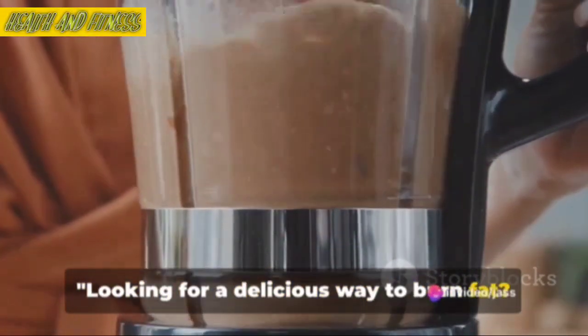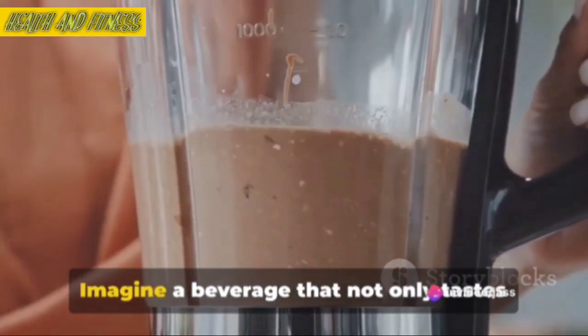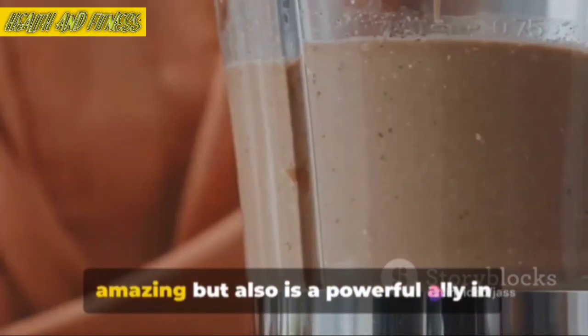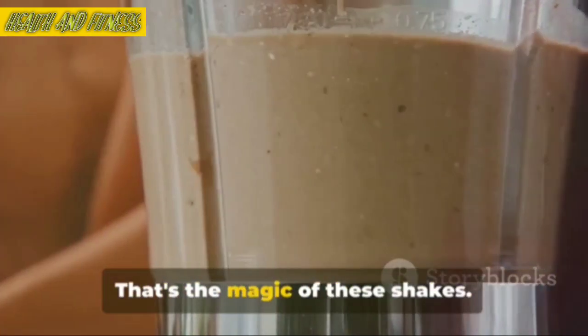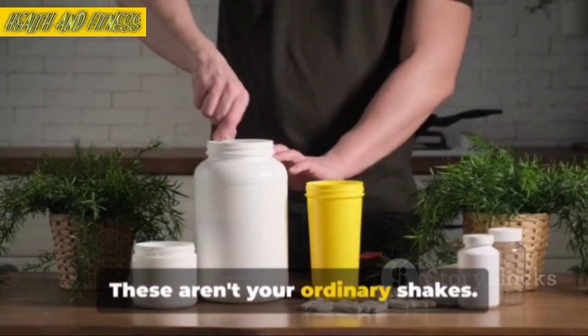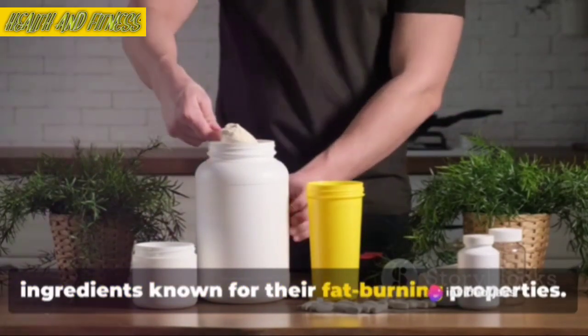Looking for a delicious way to burn fat? Welcome to the wonderful world of fat-burning shakes. Imagine a beverage that not only tastes amazing but also is a powerful ally in your weight loss journey. That's the magic of these shakes. These aren't your ordinary shakes — they're specially crafted with ingredients known for their fat-burning properties.